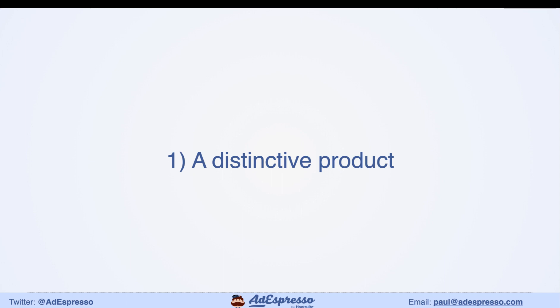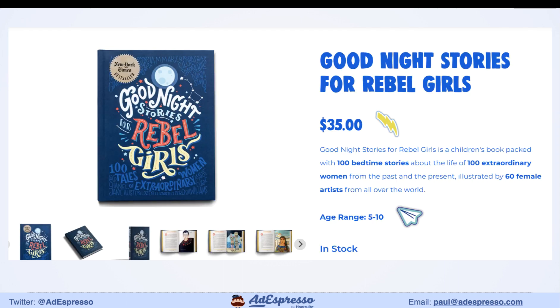All of my clients that have really scaled their accounts and stayed not just for a couple of months but for multiple years — they've all got their own standout products. Let's have a look at a couple of examples. Good Night Stories for Rebel Girls has had the two largest publishing campaigns on Kickstarter and they're a New York Times bestseller.